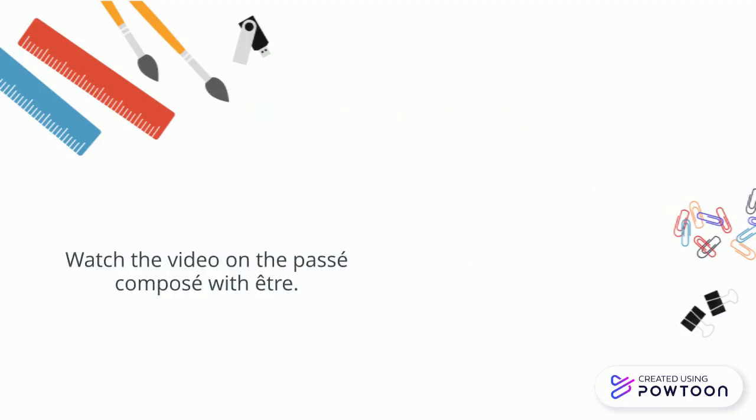Don't forget to watch the video about the passé composé with the auxiliary être. Au revoir!